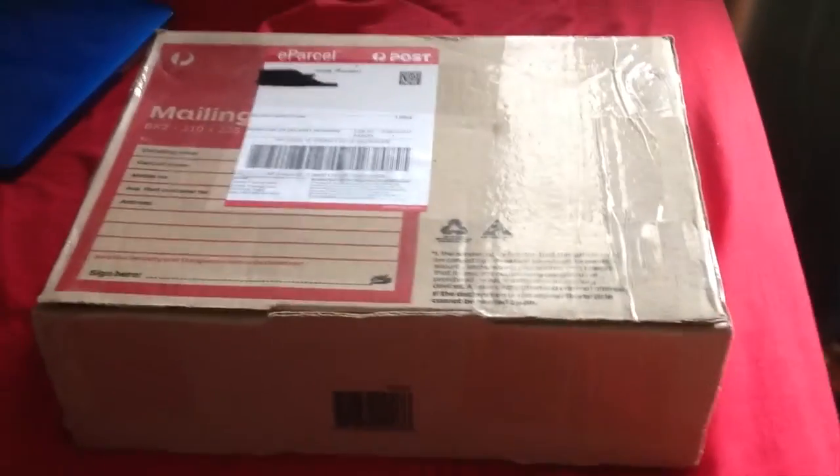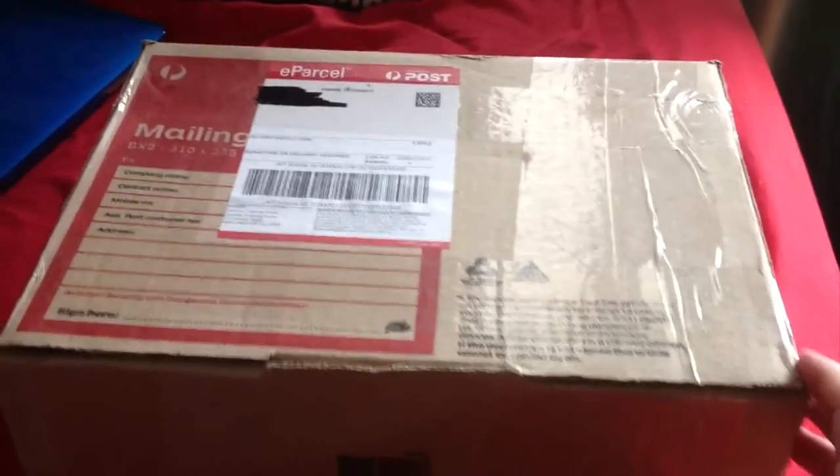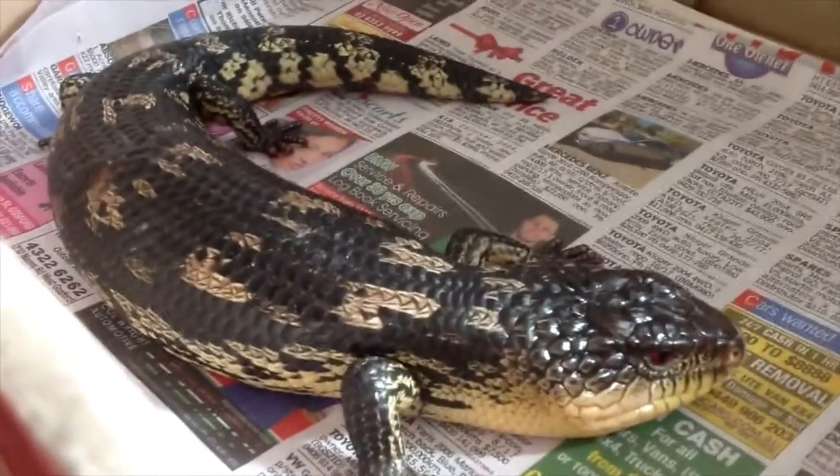How's it going guys? Today I've got a new addition here — pretty happy about it. I just went and picked him up, just got home now. So let's give you guys a look. I got another Blotch Bluetongue — another Alpine Blotch Bluetongue skink.